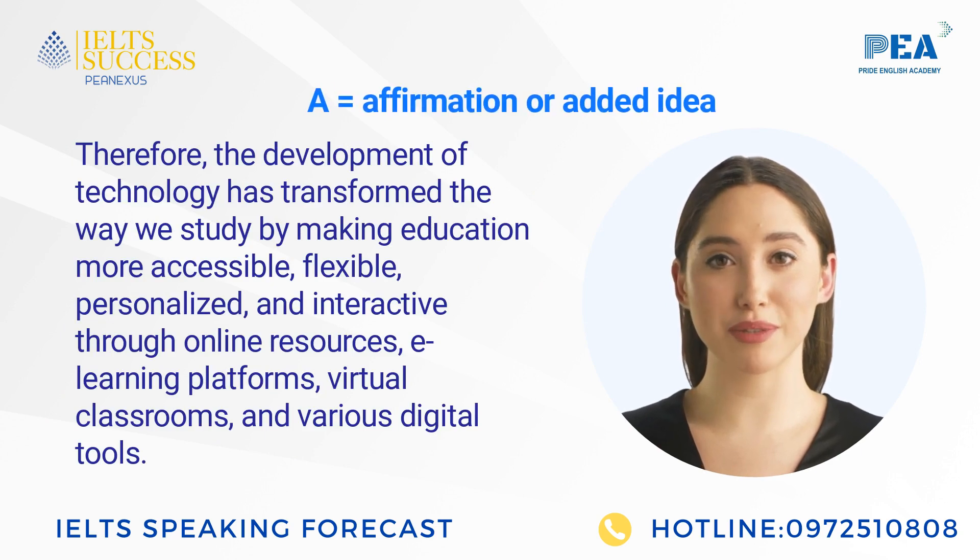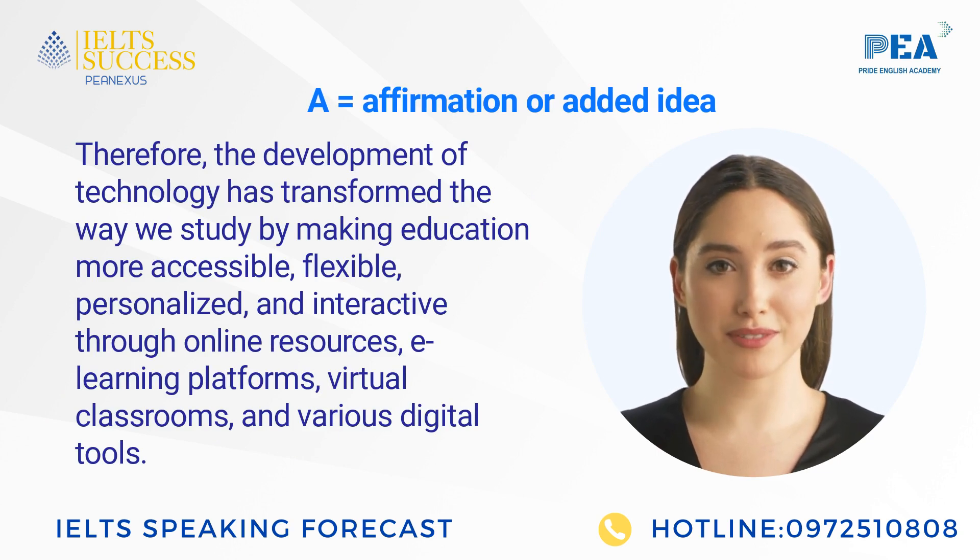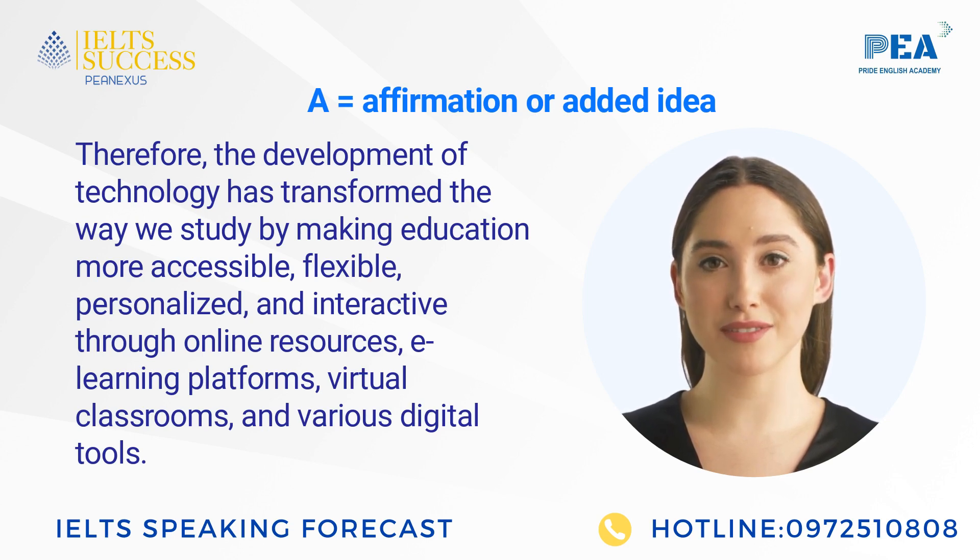Therefore, the development of technology has transformed the way we study by making education more accessible, flexible, personalized, and interactive through online resources, e-learning platforms, virtual classrooms, and various digital tools.